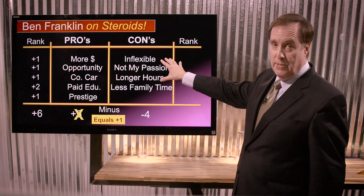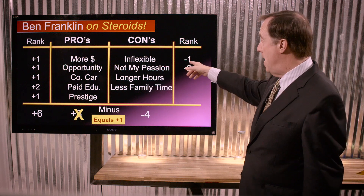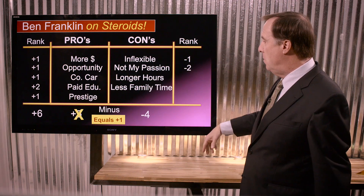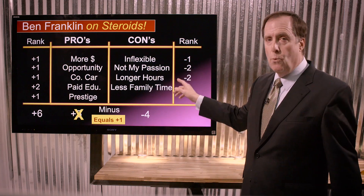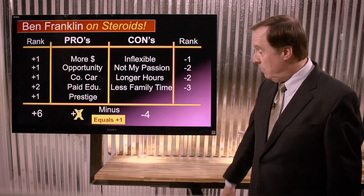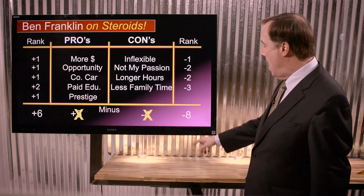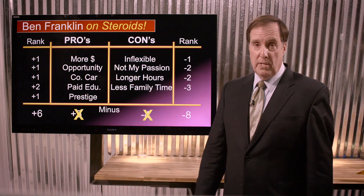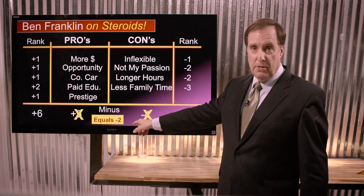But on the other side: an inflexible working environment — that's a negative one. It's not my passion — negative two. Longer hours, I'm already working too much — that's a real negative two. And the worst thing of all, less time with my family — I'm going to give that a negative three. When we add these up, instead of a negative four, we actually have a negative eight. And with that negative eight subtracted from the positive six, instead of this being a positive decision, we now have a negative two.